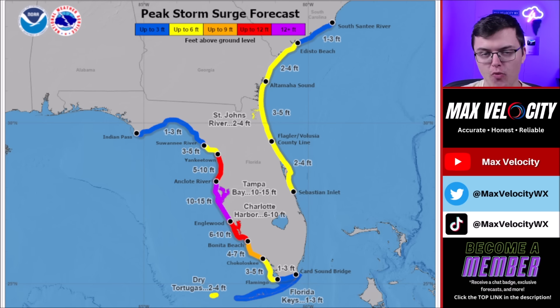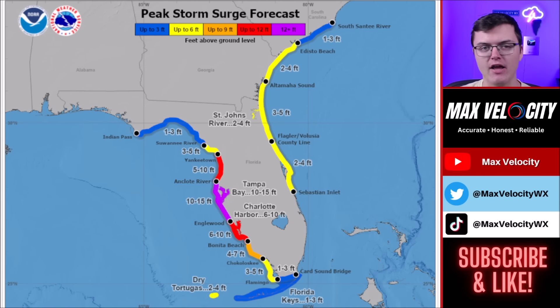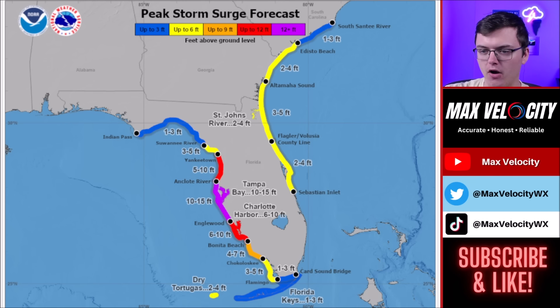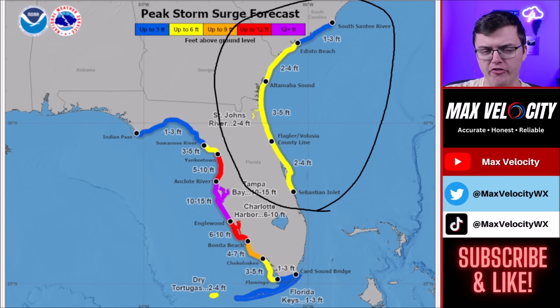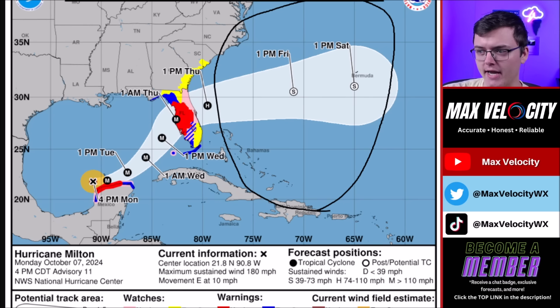Storm surge is expected to be one of the biggest threats from Hurricane Milton, and it will be catastrophic, especially for those in the Tampa Bay area and just south of Tampa Bay. The National Hurricane Center currently forecasts a peak storm surge of 10 to 15 feet from the Anclote River just north of Tampa all the way back through Englewood. If you're in these areas, take evacuation orders seriously. This could be the worst hurricane the Tampa Bay area has seen in over 100 years. Evacuating doesn't mean you have to go to Georgia — you can go 10 minutes inland and you'll probably be fine from storm surge. Charlotte Harbor will still see 6 to 10 feet — these are conservative numbers that could go up. The Anclote River through Yankeetown area will see 5 to 10 feet of storm surge. On the east coast of Florida, mostly on Thursday, there is potential for 3 to 5 feet of storm surge from the Altamaha Sound back through the Flagler-Volusia County line. This is going to be perhaps the biggest hurricane the state of Florida has seen in quite a while.